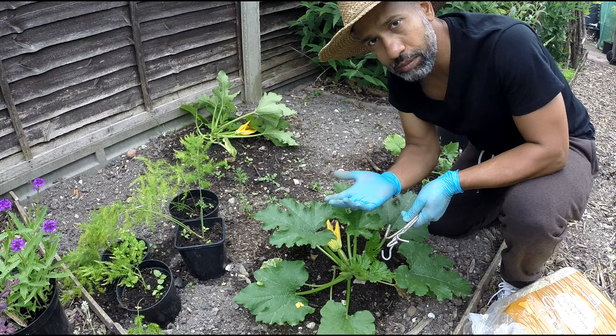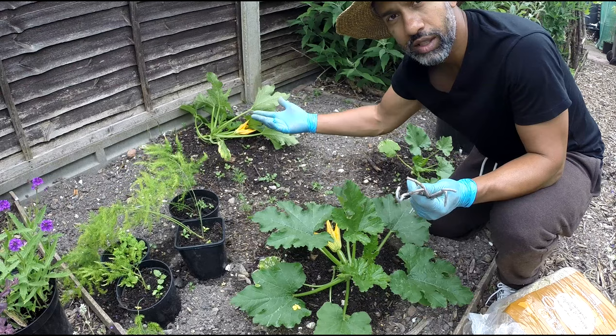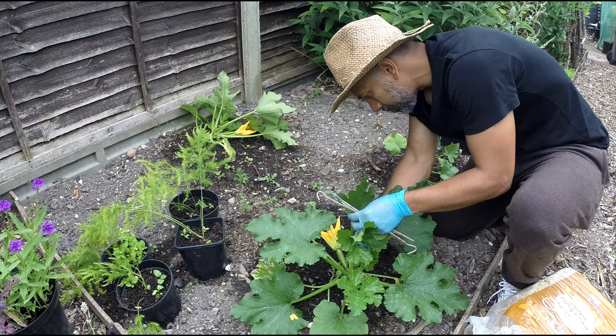Also — I don't know why I didn't think of this before — I was using straw to protect the strawberries from rotting and slugs. I should do the same with the courgettes: lift them off the ground, give them a bit of straw, and the mulch keeps the water in the soil for longer.